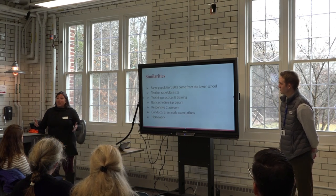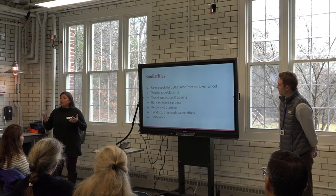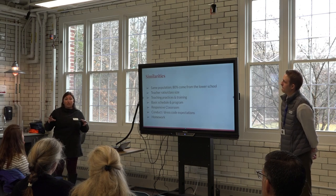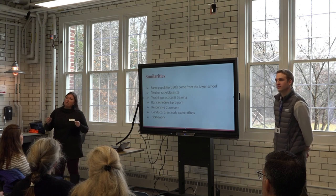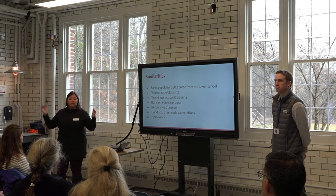We want to start by sharing what is the same, because there's so much that is really, really similar. It's the same population of kids — about 80% of our sixth graders come from the lower school. There are currently 66 fifth graders, and that number will expand to about 80 in sixth grade, so we'll have a cohort of new students joining us.